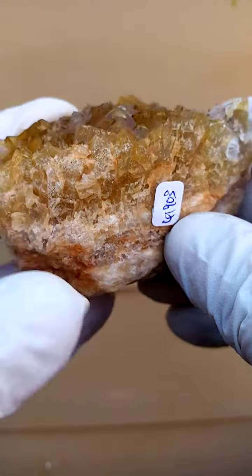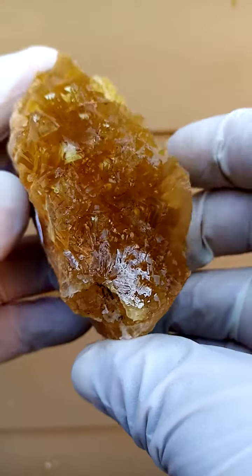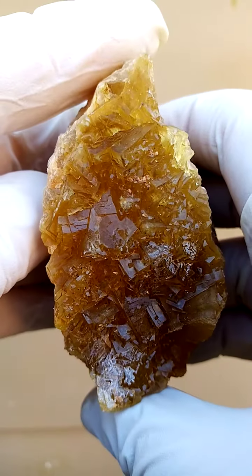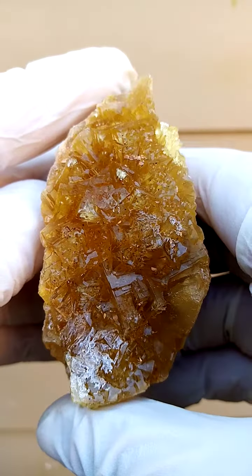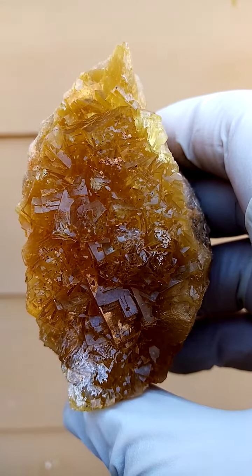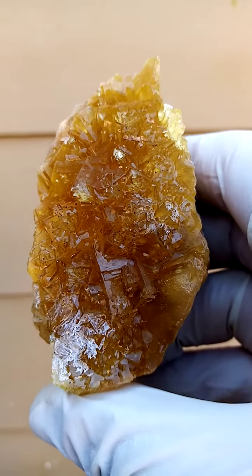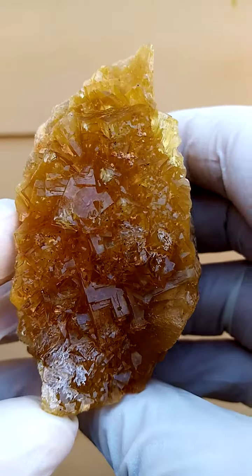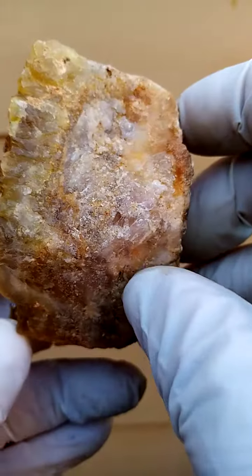This is a honey yellow fluorite, and let's just have a look at the crystallization happening here — quite magnificent. Some of the terminations on the edges almost have a little light shining from within. There's perhaps a little calcium carbonate coating, or maybe a thin layer of chalcedony.